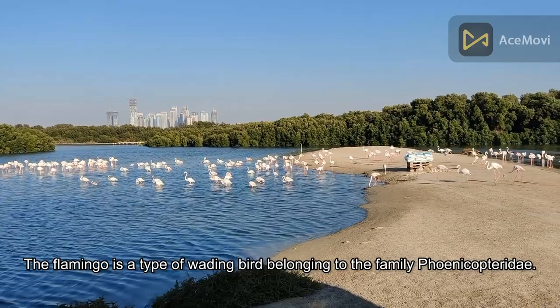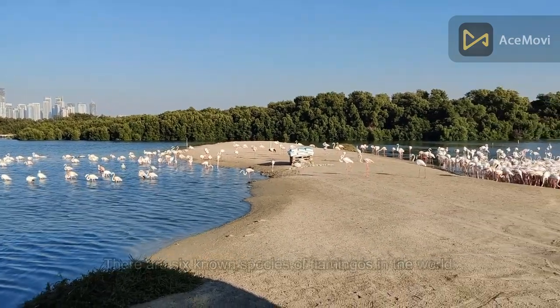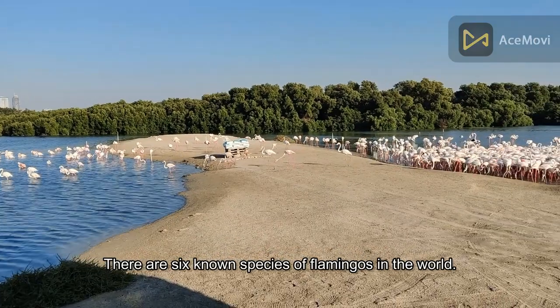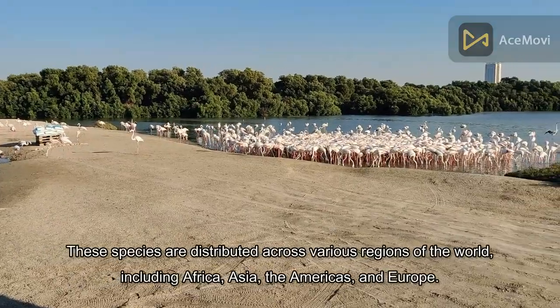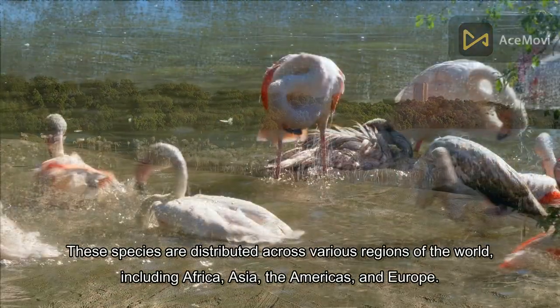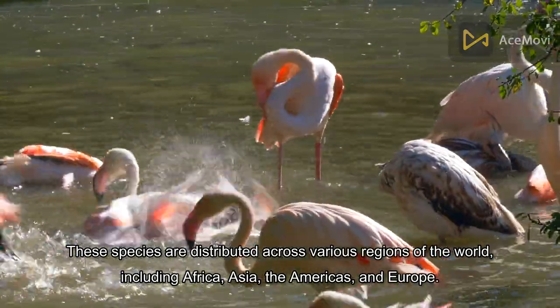The Flamingo is a type of wading bird belonging to the family Phenocopteridae, and there are six known species of flamingos. These species are distributed across various regions of the world, including Africa, Asia, the Americas, and Europe.